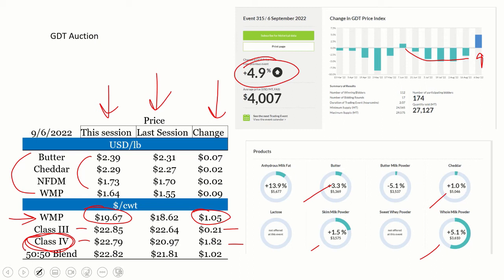As a 50-50 blend — since you guys are about 50% Class 3 and 50% Class 4 — that says overall this Global Dairy Trade auction should support milk prices up about $1.00 to $1.02. Whether we'll actually see that translated into U.S. prices, I'm not sure. But it does tell us where the global market is going: coming up a little bit, and mainly in Class 4.